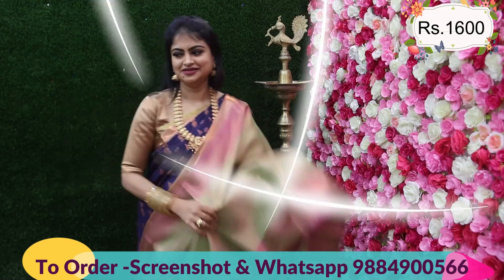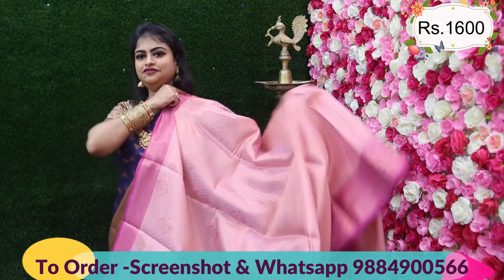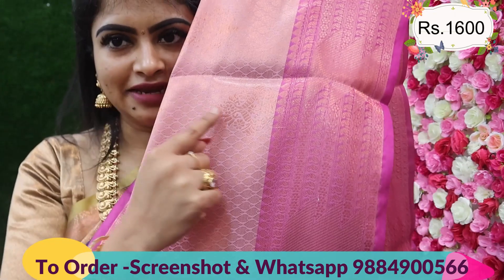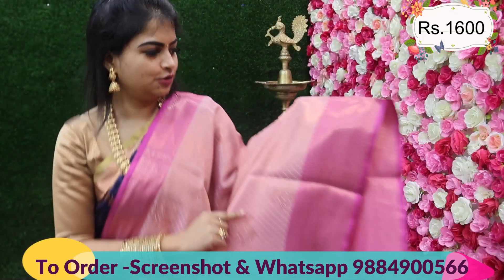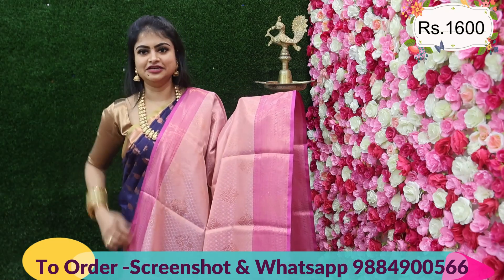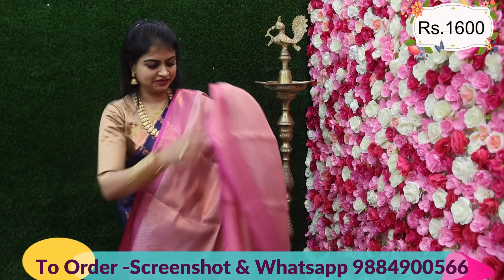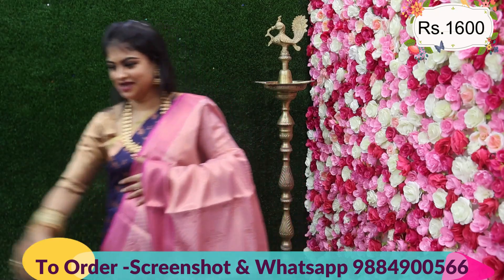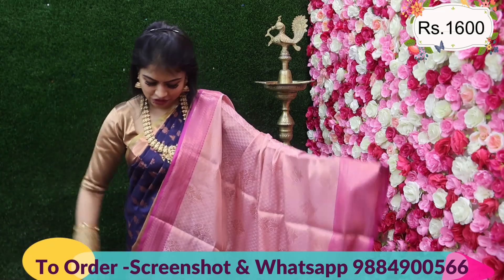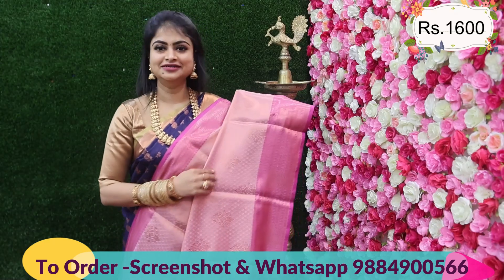The next saree is a mauve pink color — somewhat different from usual sarees. The special feature is that instead of the usual small motifs, it has large large motifs woven in. It is woven with a very different pattern and has a double-sided border with a short border on one side. This is a new arrival. It comes along with a rich pallu and a stunning full brocade blouse. Price: 1600.